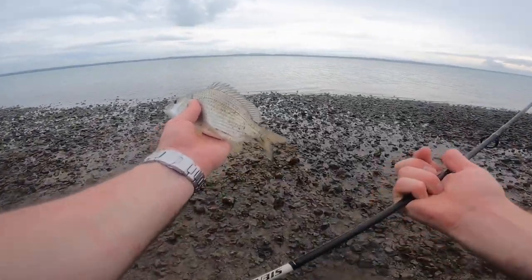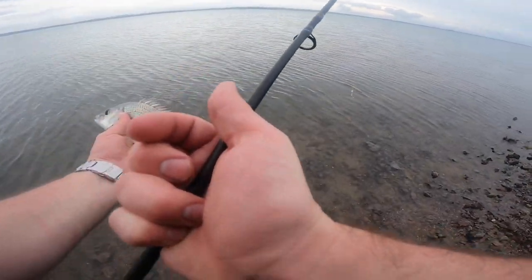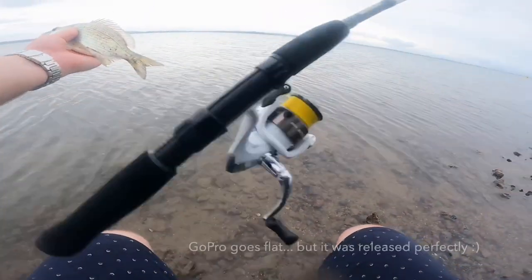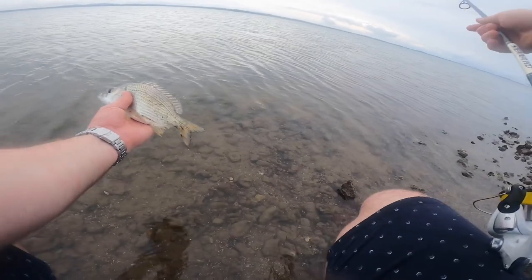Sweet — just got a few photos quickly with the bream and I'm going to quickly let him go. Nice release for this little guy.